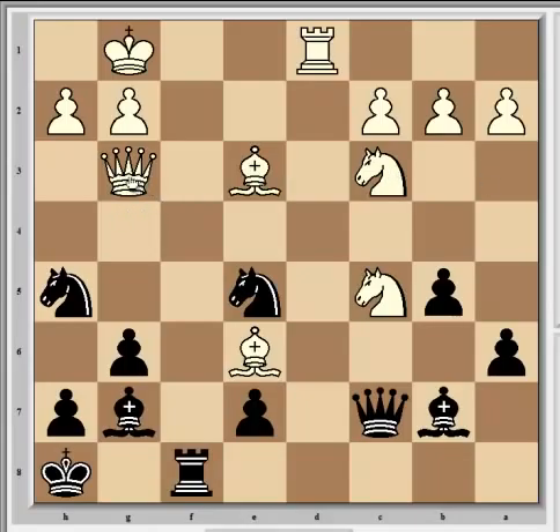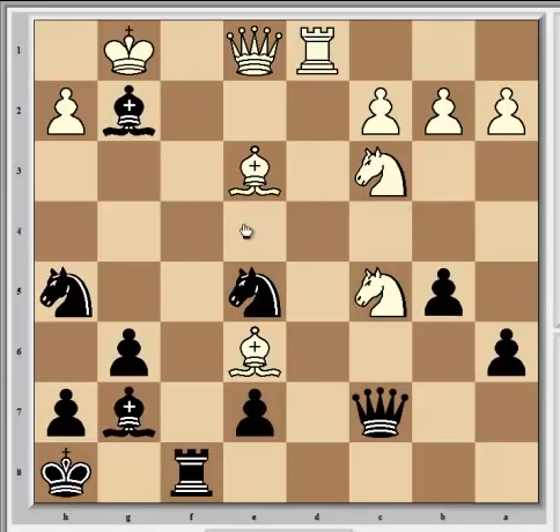That said, Qg3 wouldn't have been enough on its own to lose the game, but here Svidler went slightly wrong for a second time and played Qe1. Qh3 was the best move, with a dead equal position. After Qe1, black has a very sharp response to go for a win - if you want to try and spot it, stop the video now. Bxg2 is the move, which leaves the white king wide open and immediately threatens Nf3 check, winning the queen. This is why Qe1 wasn't the best move.